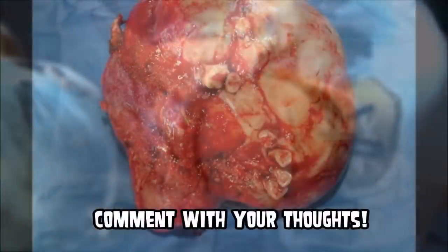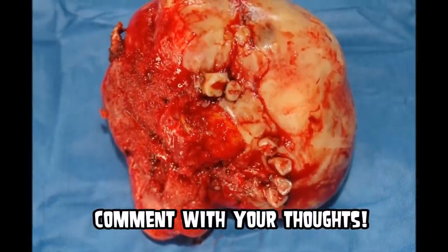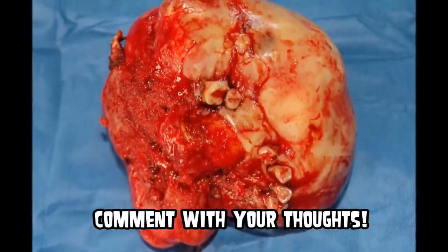Want to see what it looked like? This is the tissue that was removed. What's amazing is you can actually see teeth within it.